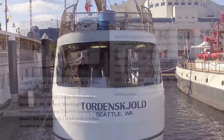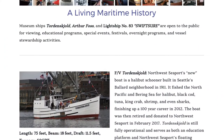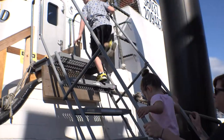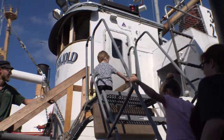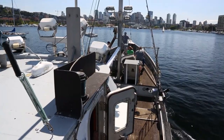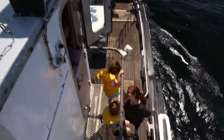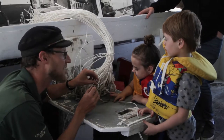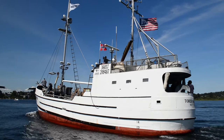Northwest Seaport's mission is to preserve and interpret maritime heritage materials — specifically ships — to the general public. We acquired the Tordenskull in 2017 to represent the fishing industry. Now we have an operational vessel that we can take the public out on for educational programs, boat shows, and just to show the flag.